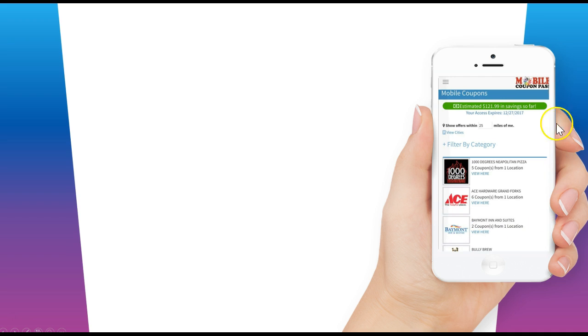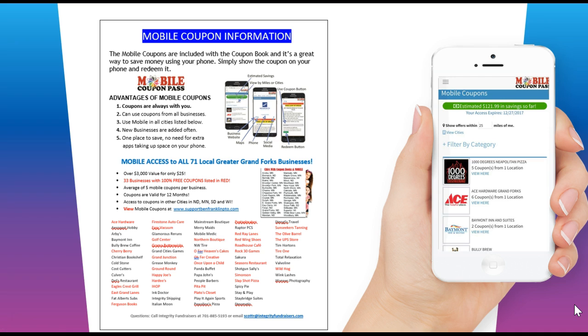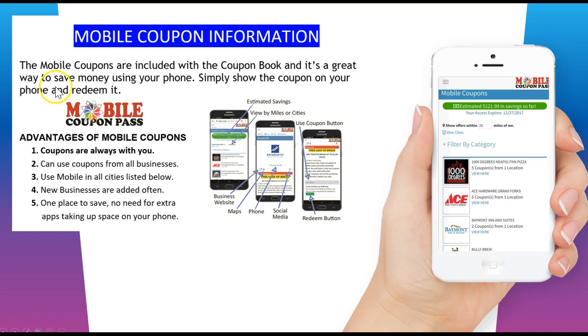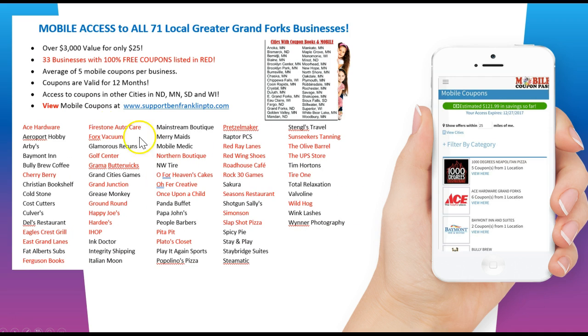This is what the mobile coupons look like when they come up on your phone — it tells you how much money you've saved so far, when it expires, and so on. It works out really well. If you take a look at the back of your instruction sheet, we have our mobile coupon information, which explains the advantages of using the mobile coupons.